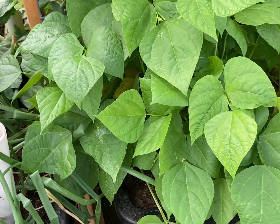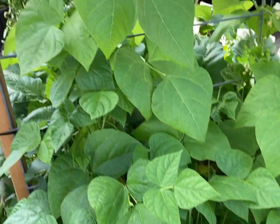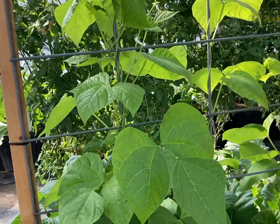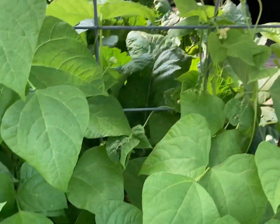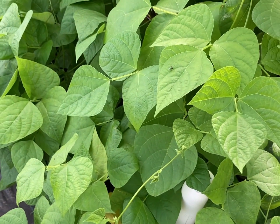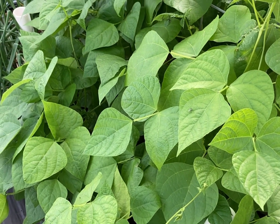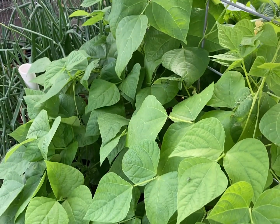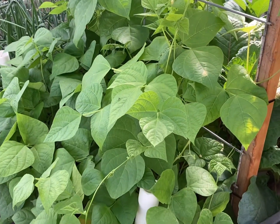My husband started some pinto beans in a wicking tub and he built a trellis, and they are doing quite nicely — they love this trellis he built. We're excited to see how these do. We've never grown pinto beans before, and we wanted to try them as we're changing up our gardening habits to make sure we have food that we enjoy and a good variety.